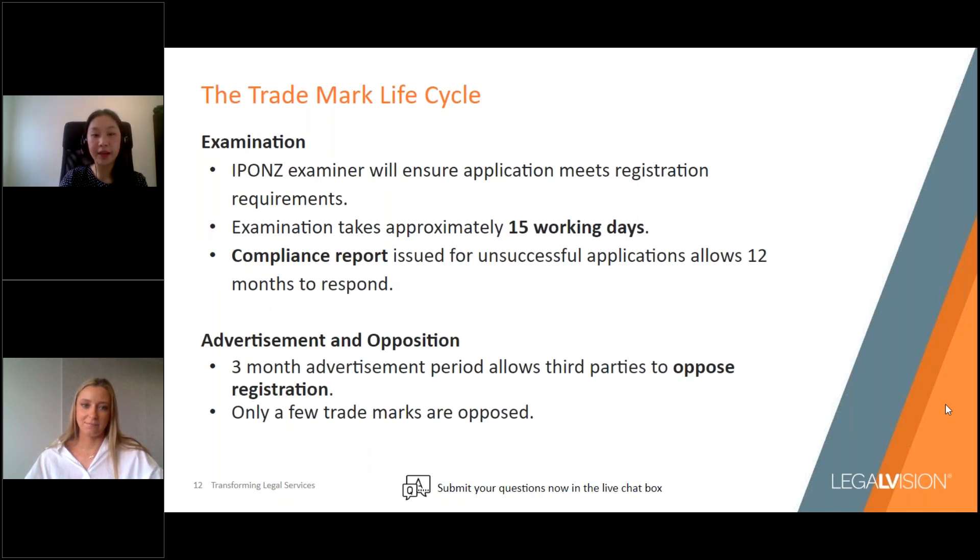Once you've prepared and filed an application with IPONZ, it will be assigned to an examiner who will review the application to ensure it meets the requirements for registration. In New Zealand, this usually takes around 15 working days of receiving the application. If your trademark application doesn't meet the requirements, you'll receive what's called a compliance report from IPONZ. That report will outline the issues with your application, and you'll be given around 12 months to address and respond to these issues.